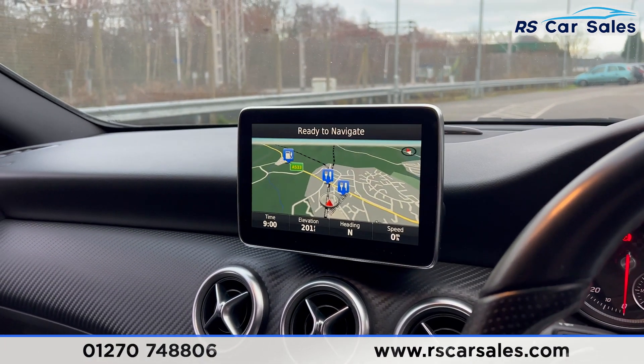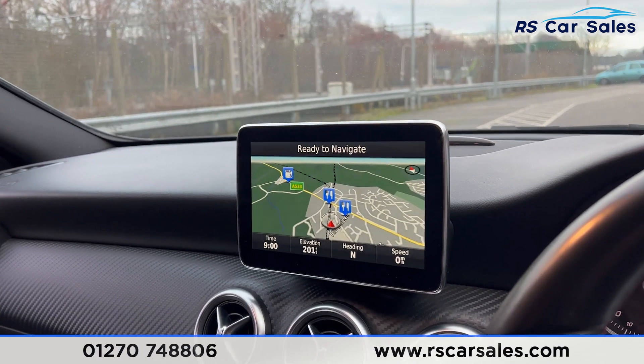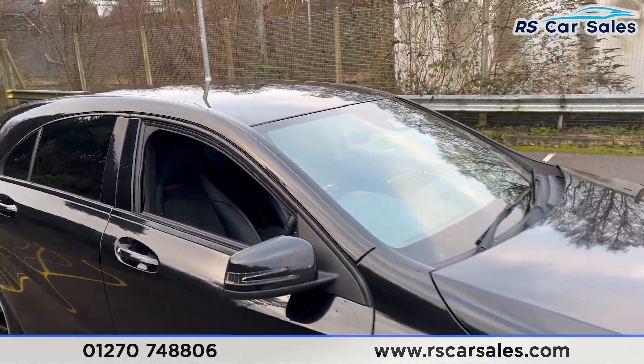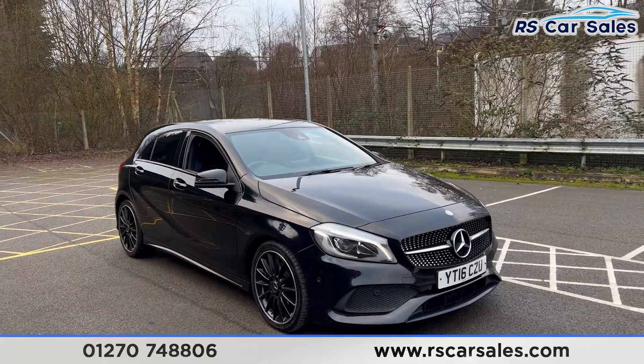We have a digital screen in the center of the dashboard and the main infotainment screen which features sat nav, DAB radio, Bluetooth phone connectivity, and much more. That's all for today — once the vehicle gets a full valet, we'll do a more in-depth video. Check out the website for more information. Thanks for watching.